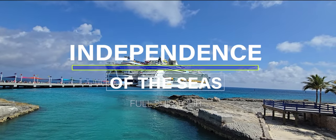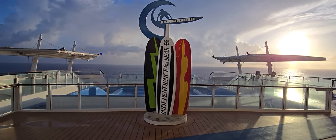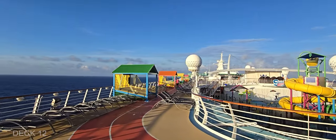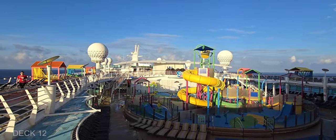Welcome to the Independence of the Seas ship tour. We're going to explore this ship from the top down. This is Deck 12, and we're going to take a look at Deck 12, 13, 14, and 15 on both sides of the ship.